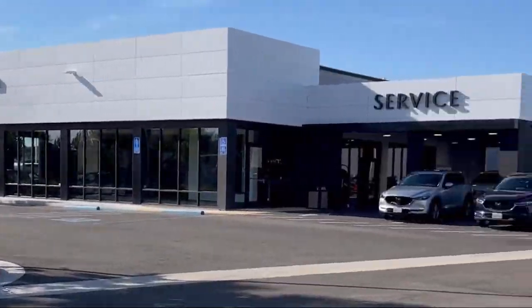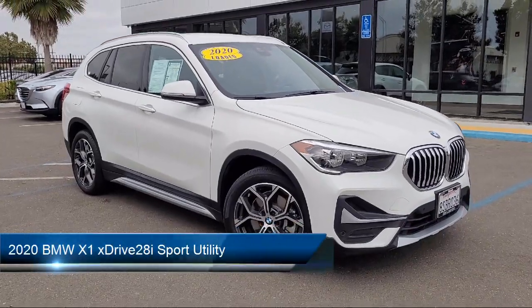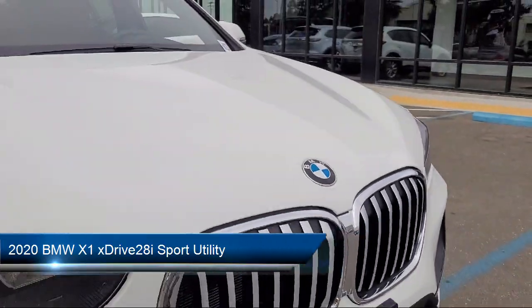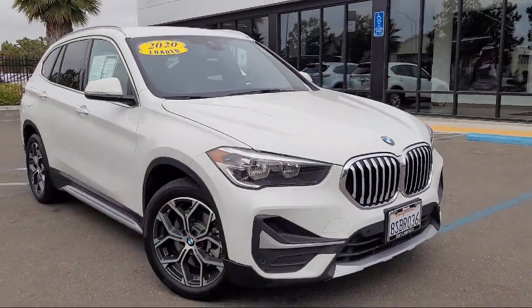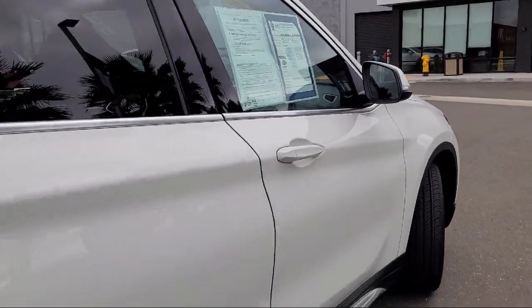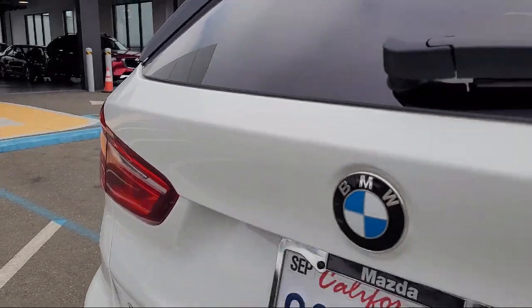Welcome to San Leandro Mazda. Here's a look at one of our great vehicles for sale. It comes equipped with advanced real-time traffic information, Sensatec upholstery, a professional audio system with Bluetooth and USB, BMW Teleservices, Connected Drive Services, and the BMW Assist E-Call Emergency Communication System.